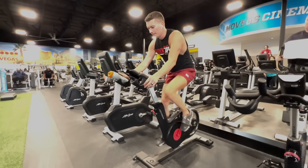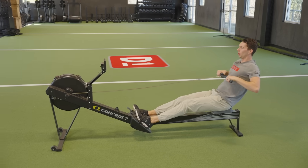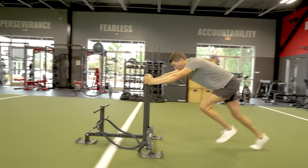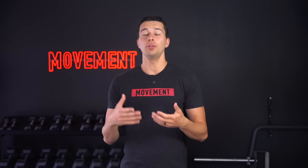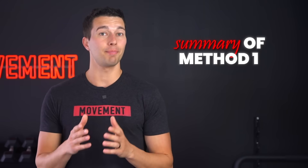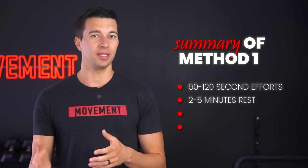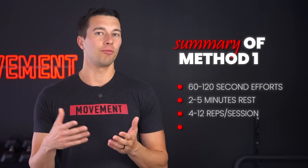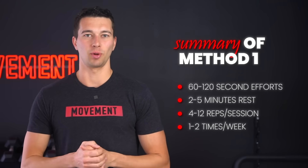For example, the first 20 minutes may be spin bike sprints, the next 20 minutes may be rower, and the third 20 minutes may be sled pushes. 60 minutes of conditioning like this is a tough session, but that's the kind of training it takes to develop elite conditioning. To summarize, method number one, cardiac power intervals: 60 to 120-second efforts, two to five minutes of rest, four to 12 reps per session, done around one to two times per week.